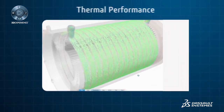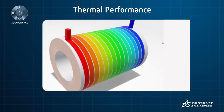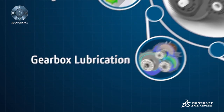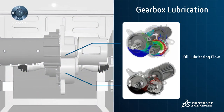Engineers are also able to update and improve the design through design space exploration and optimization techniques. The electric machine drives a gearbox, and the high rotational speeds make lubrication critical to system efficiency and lifetime.